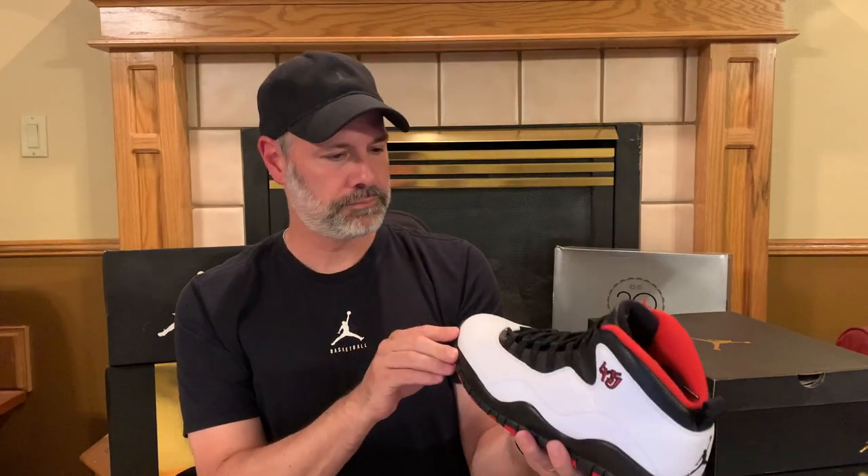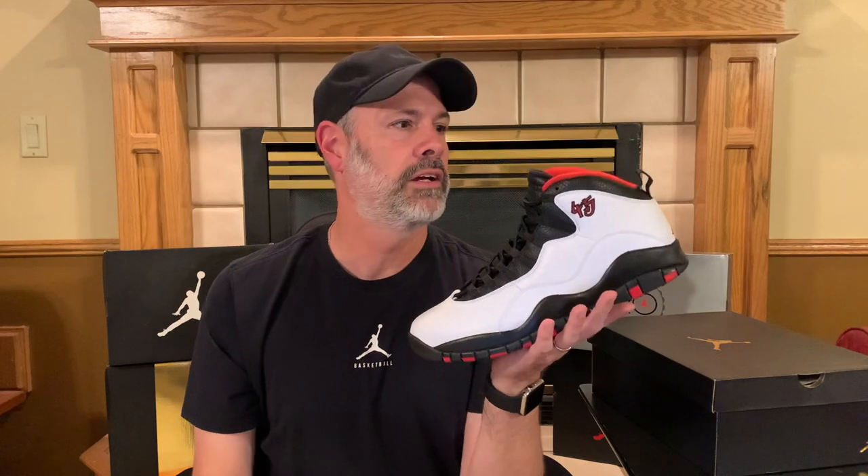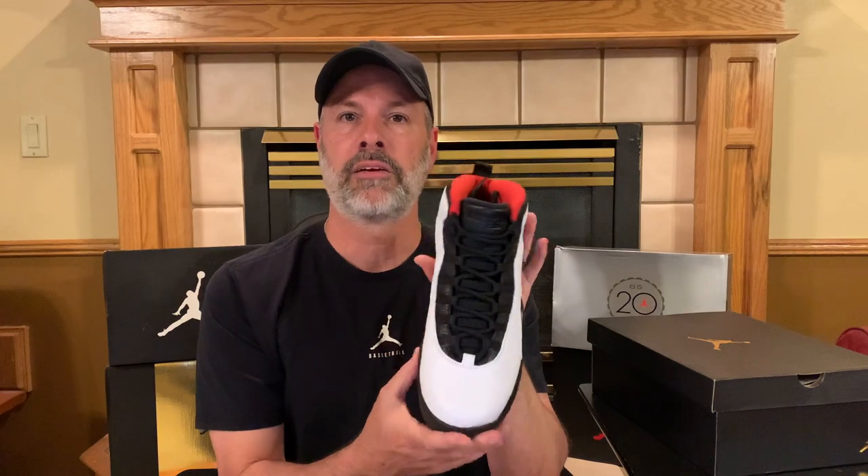What are your thoughts on the Air Jordan 10 Double Nickel? Do you like it? Do you like the 45? Does this bring back good or bad memories from those days? Did you like the 10s? Jordan Brand started doing a good job with some of the retros — this was one I think they did well, and it was pretty widely available. Let me know if you picked up a pair back in 2015 or if you're going to pick one up on resellers now — I'm sure there's some sites that have these available.